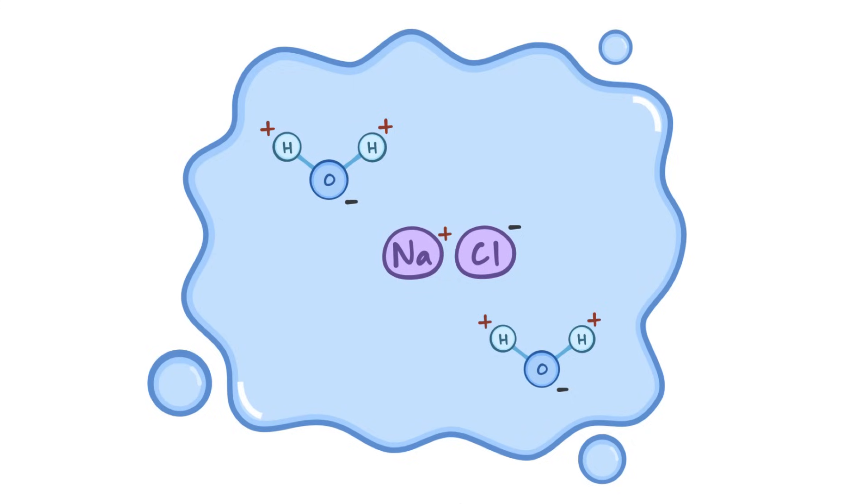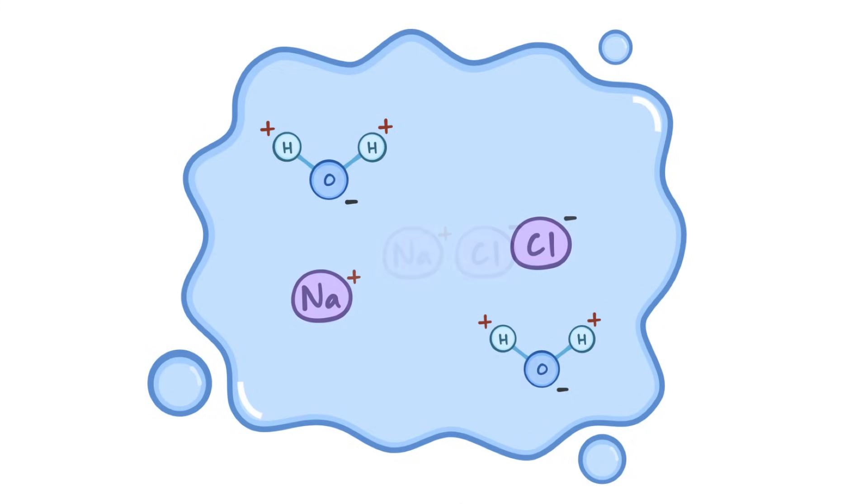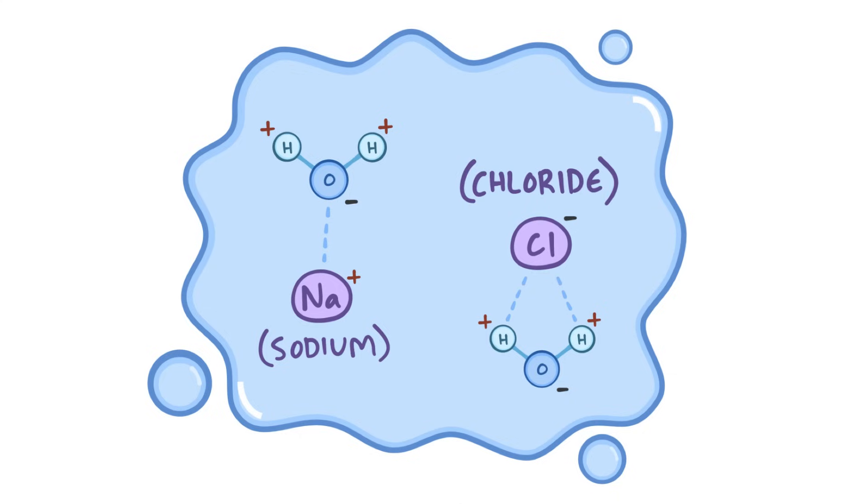Both inside and outside the cells, water acts as a solvent for electrically charged molecules called ions, or electrolytes. When water dissolves electrolytes, the slightly negatively charged oxygen attracts positive ions like sodium, and the slightly positively charged hydrogen attracts negative ions like chloride. That's how table salt, or NaCl, dissolves into water.